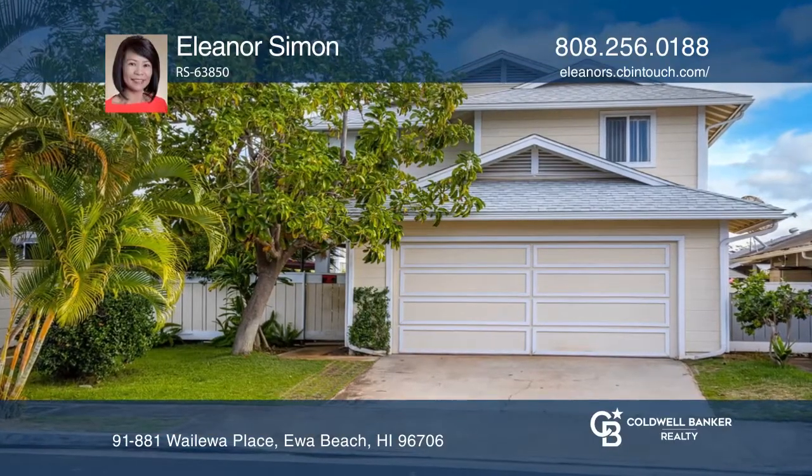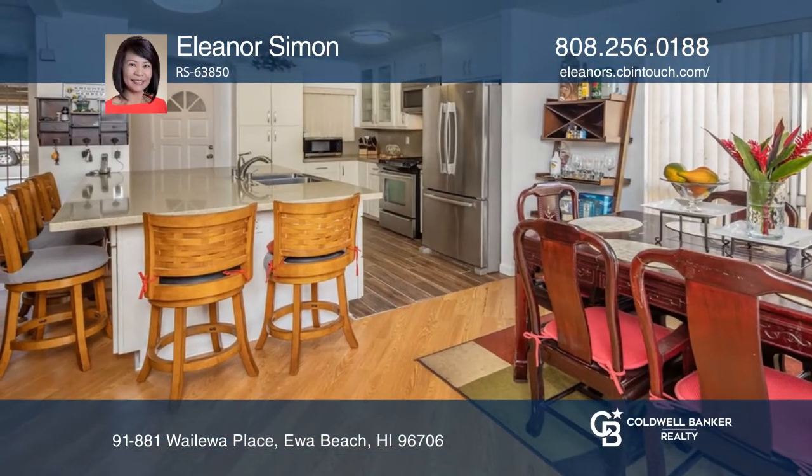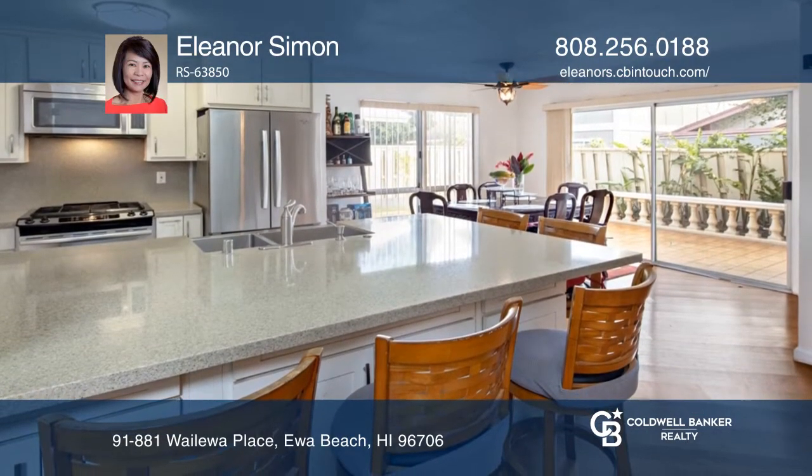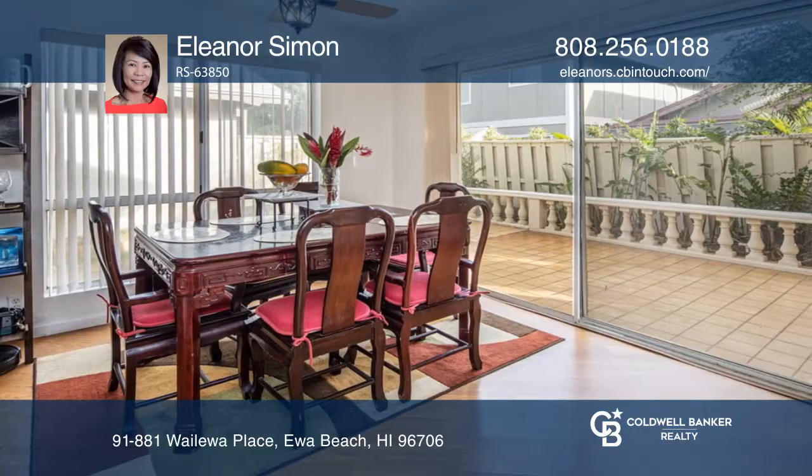Come see this well-maintained 5-bedroom, 3-full-bath home in the Soda Creek community with no maintenance fee. It is close to everything, including Queens West and Kamakana Ali'i.